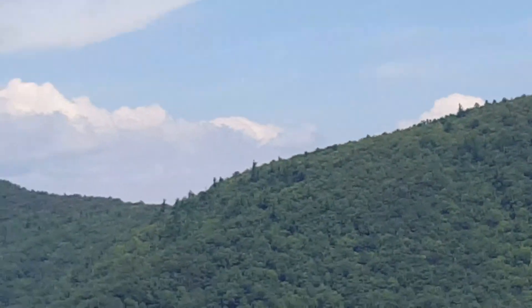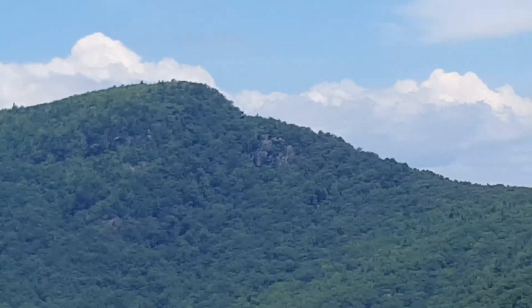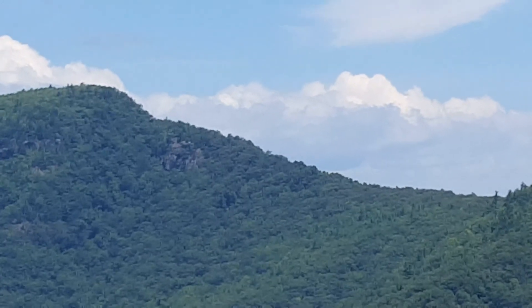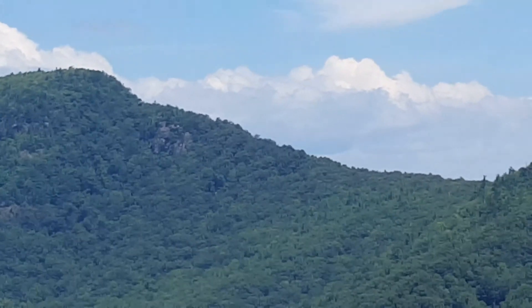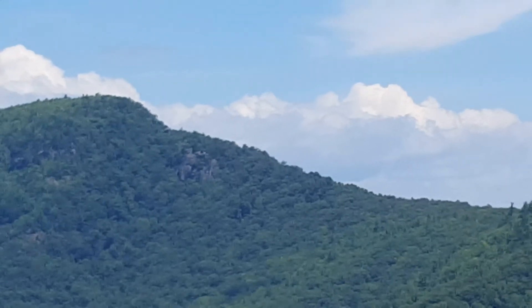Have y'all went to Linville Falls? We just — did you go there? I mean like the one on the parkway, right at the base. We did this access. I'm not sure what you can see on that access, but there's actually an outpost past the parkway, right at the base there.